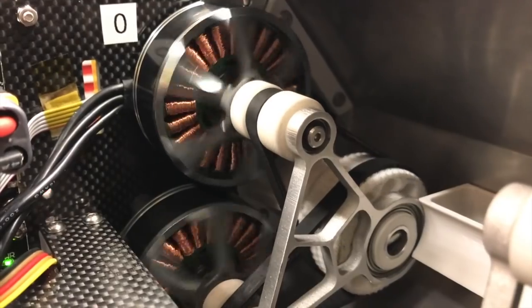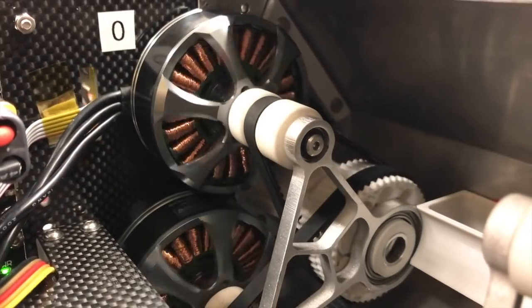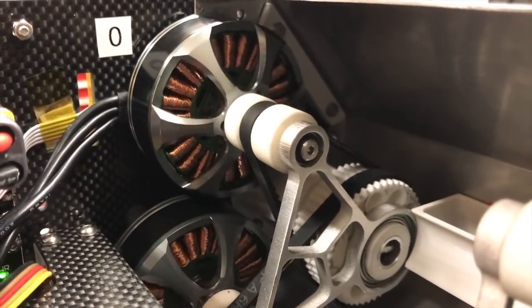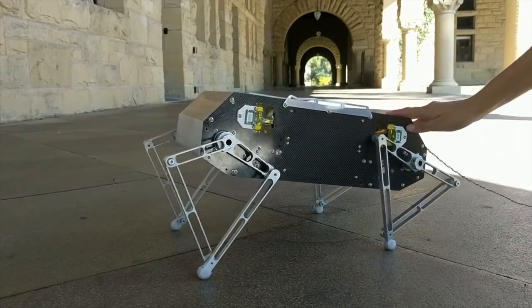In order to achieve these dynamic leaps, Stanford Doggo uses integrated belt drives that create a 3 to 1 speed reduction between the motors and leg links. This mechanism delivers increased torque while maintaining high transparency, which is necessary for sensitive virtual compliance.